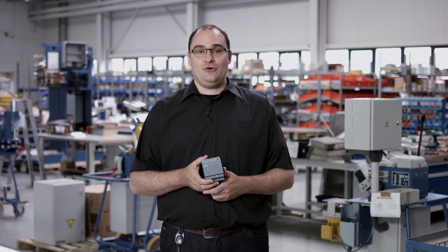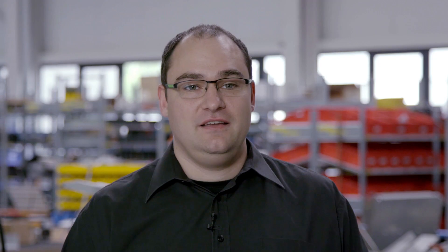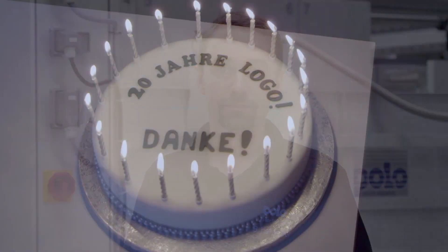Congratulations, LOGO, for 20 years of the finest automation technology. We look forward to future developments and to good collaborations with Siemens. 20 years of LOGO — an outstanding period of technological development. We look forward to the next 20 years. Congratulations to LOGO!